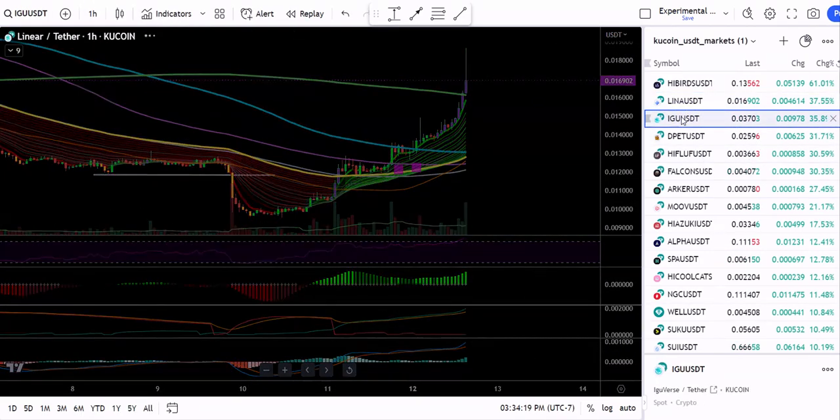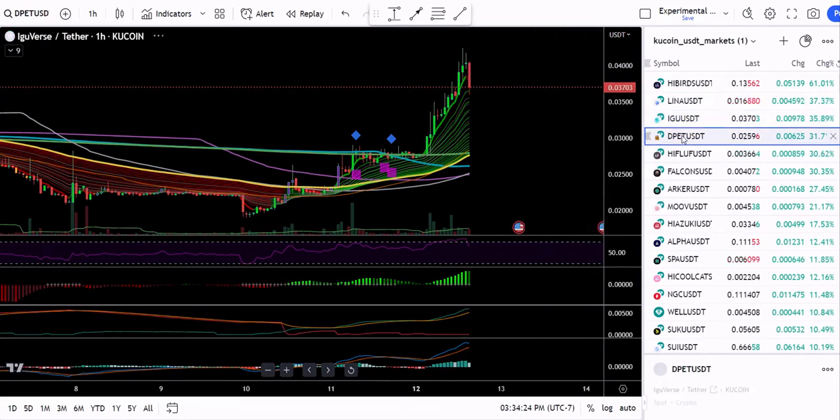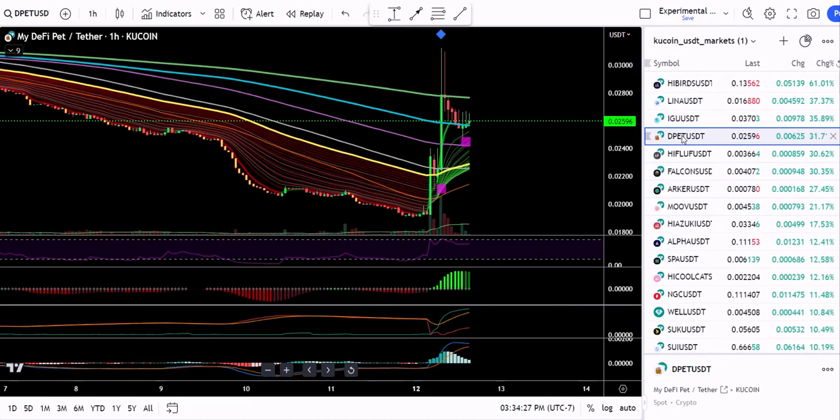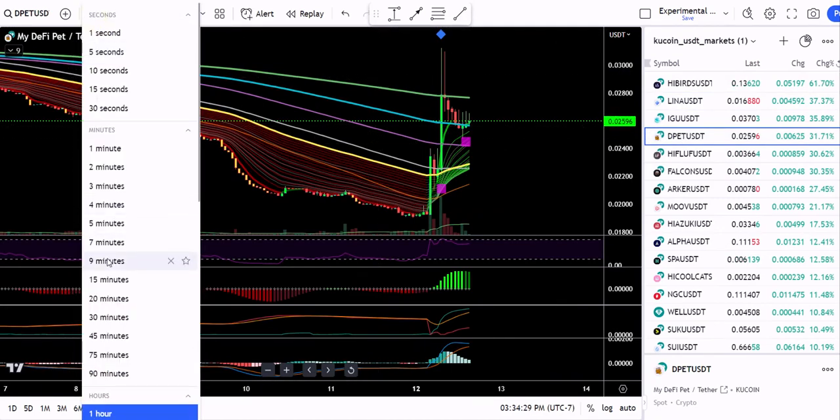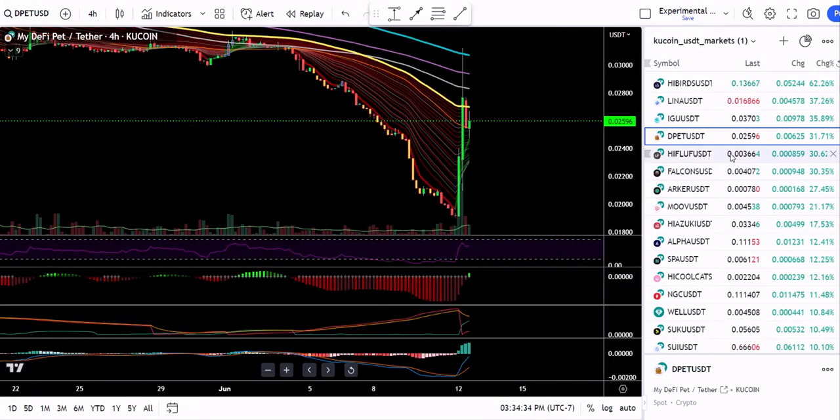Let's look at some other ones. IGU — that one also just peaked. DPET had a nice gain and broke out of a considerable downtrend, so that's an interesting one. Looks like a kind of a radical pattern, but we do have a little bit of green showing on the squeeze. That one will probably come down a bit and maybe present a better entry, but I would wait for it to calm down after all that green.